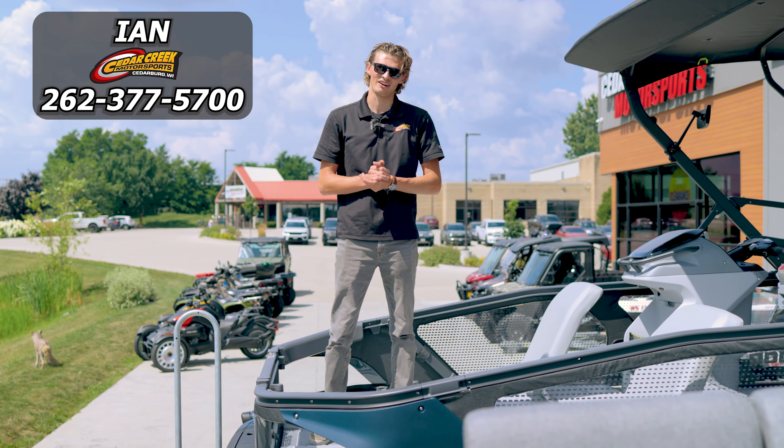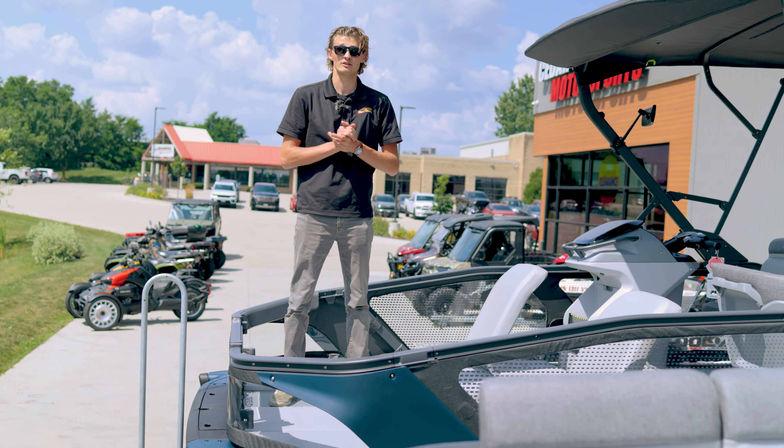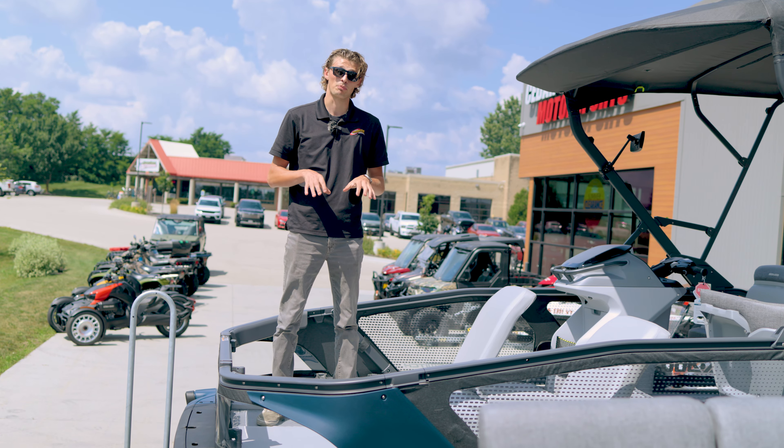Hey guys, it's Ian with Cedar Creek Motorsports here. I wanted to run through a little bit of the big differences they did for the 2024 Cedar switches. I'm currently sitting right now on the Sport model.